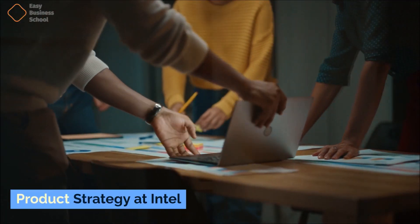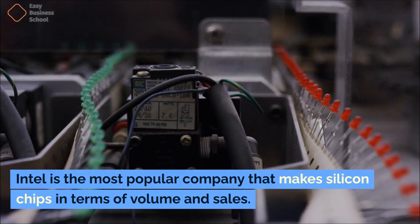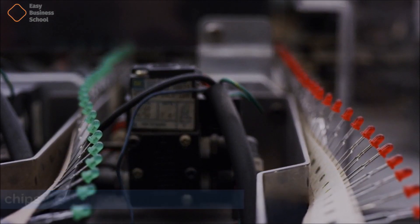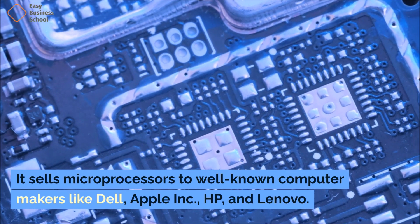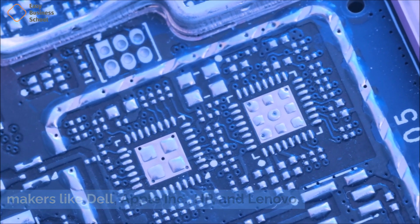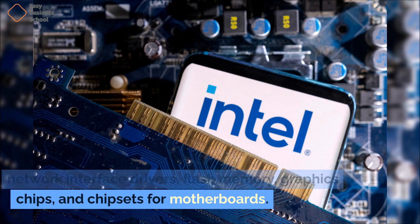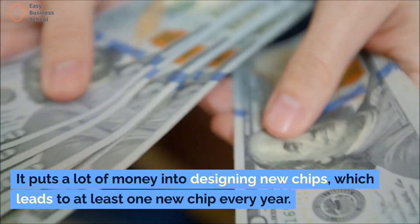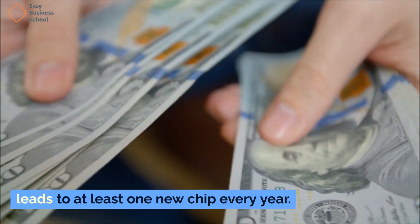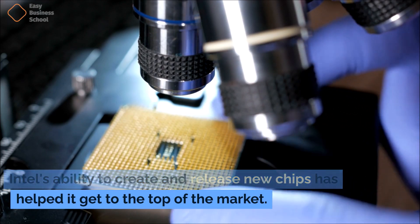Intel is the most popular company that makes silicon chips in terms of volume and sales. It sells microprocessors to well-known computer makers like Dell, Apple Inc., HP, and Lenovo. The company also makes embedded processors, network interface drivers, flash memory, graphics chips, and chipsets for motherboards. It puts a lot of money into designing new chips, which leads to at least one new chip every year. Intel's ability to create and release new chips has helped it get to the top of the market.